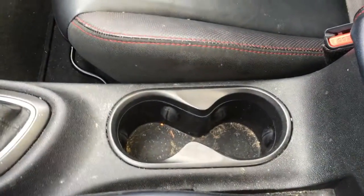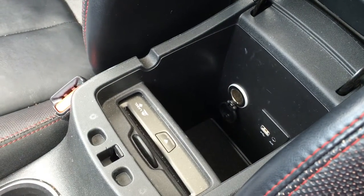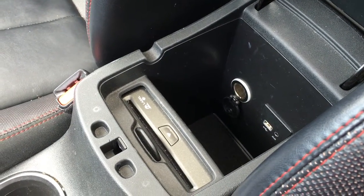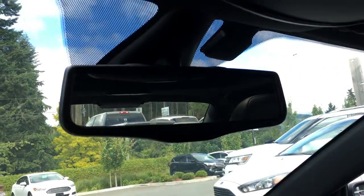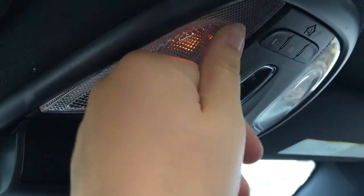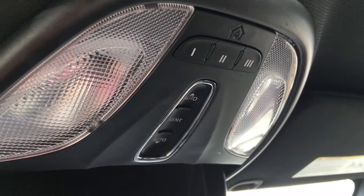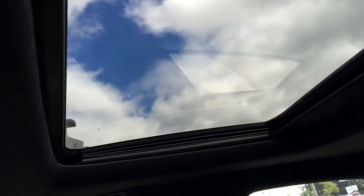Parking brake beside your hand and two cup holders. The armrest opens up to give you access for storage as well as USB, auxiliary, and the DVD player and power. Overhead you have a rear view mirror that automatically dims. The overhead sunglass holder as well as lights. You also have the controls for the overhead sunroof that tilts and slides and garage door opener.